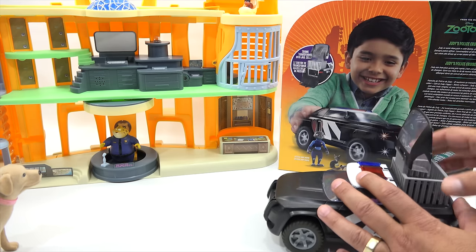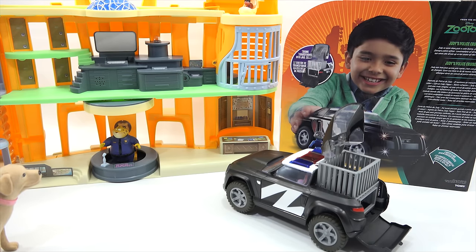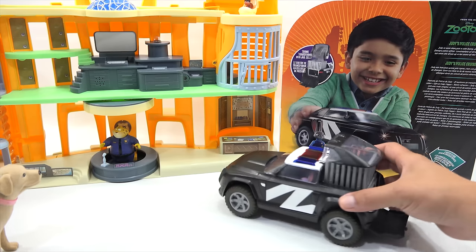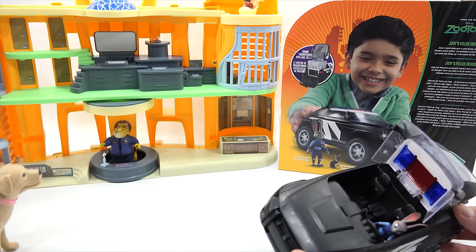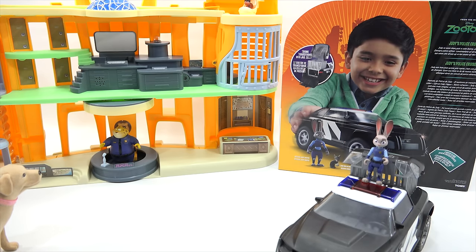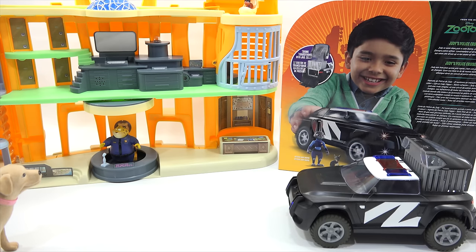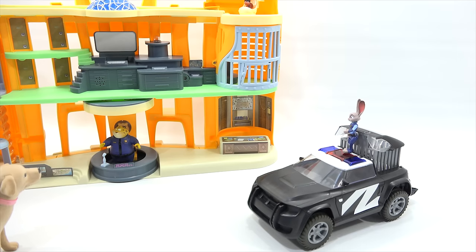You lift the trunk up and it opens up into a jail cell. We can put our little law-breaking mouse in there — he stole some cheese! Now she comes out — you pinch it a little and it opens up, with room for her and a guest. Probably not Clawhauser with that tail. Or she can just stand up on top. You can also spin the wheels to get flashing lights on the front, and then turn them off if you don't want the lights.